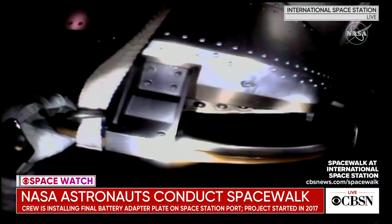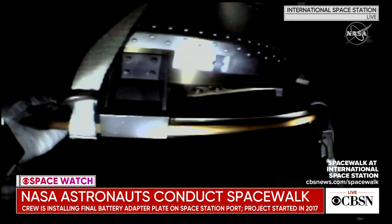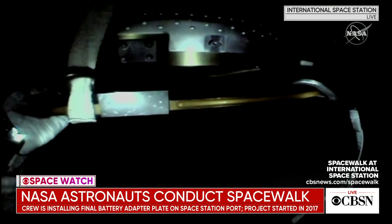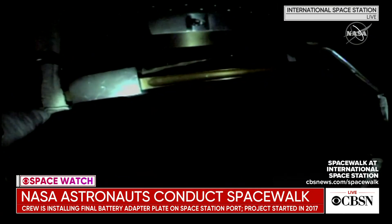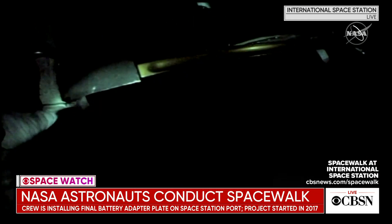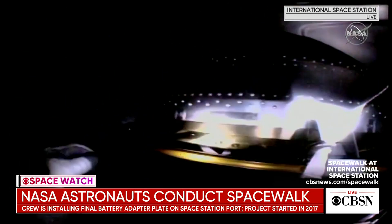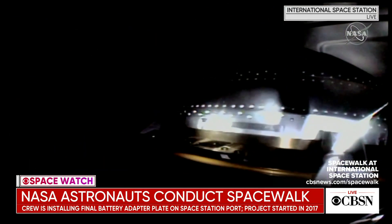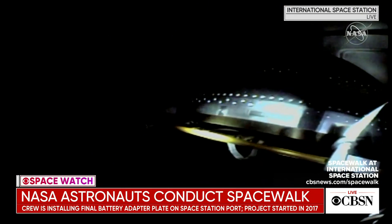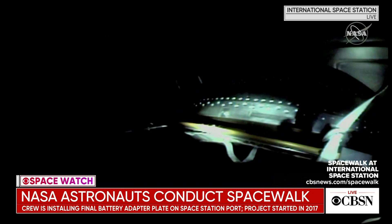In today's Space Watch, here's a live look at the International Space Station where two NASA astronauts are conducting their second spacewalk in less than a week. Victor Glover and Mike Hopkins are installing the final lithium-ion battery adapter plate to a port on the space station, wrapping up replacement work that began in 2017. Last Wednesday, the pair worked together to finish installing a European science platform and complete long-term battery upgrade work.